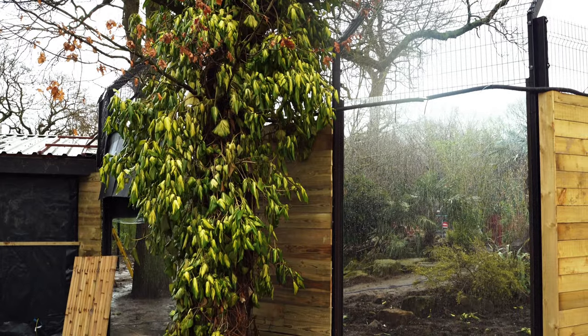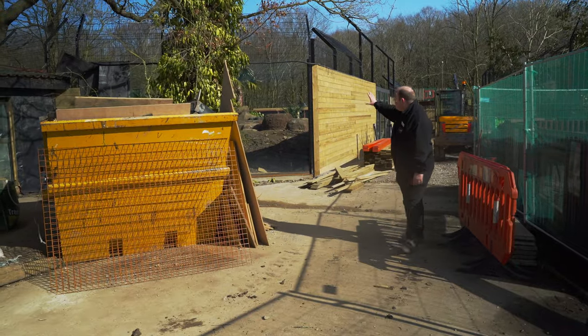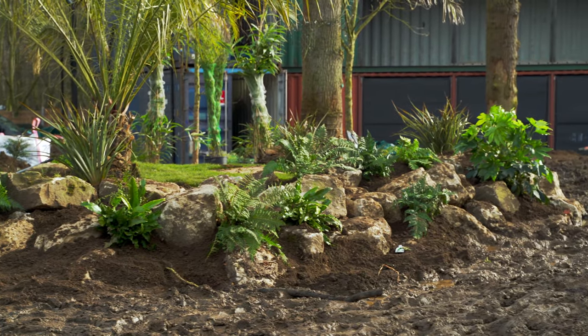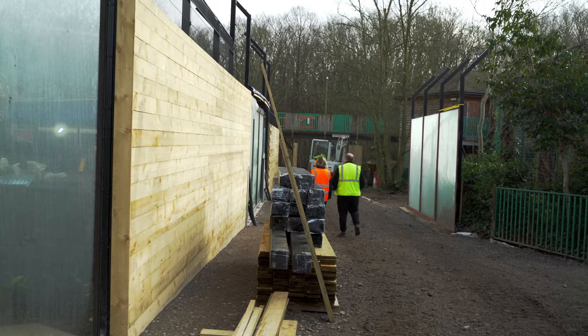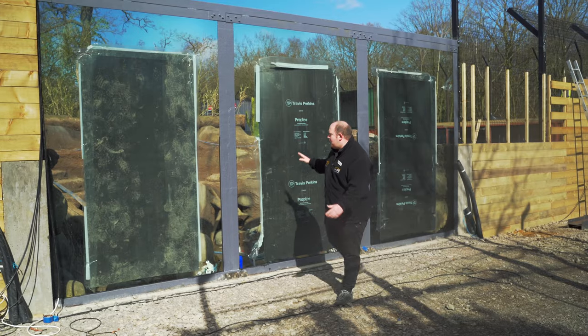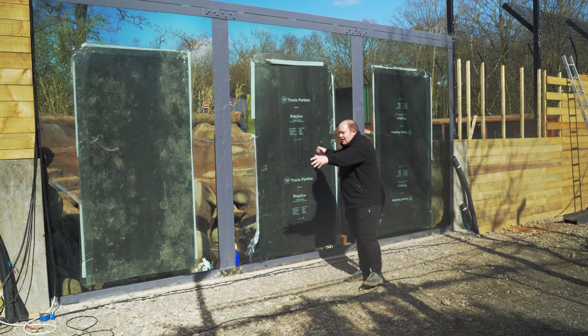Traveling into this corner, you come to these big beautiful windows, and that gives you the first view into what will be the tiger's habitat. After making your way down what will be a bamboo forest, you'll come to the tiger's pool area.